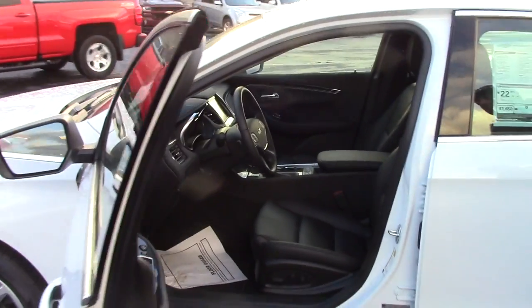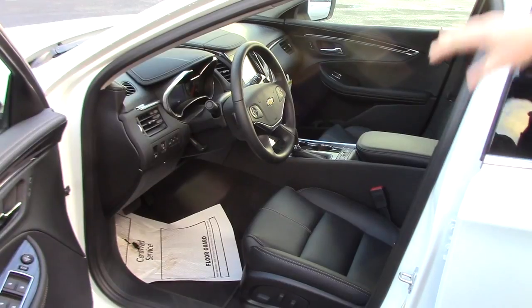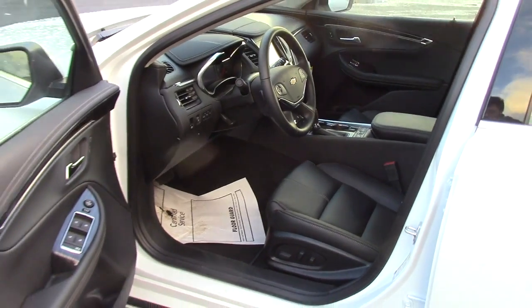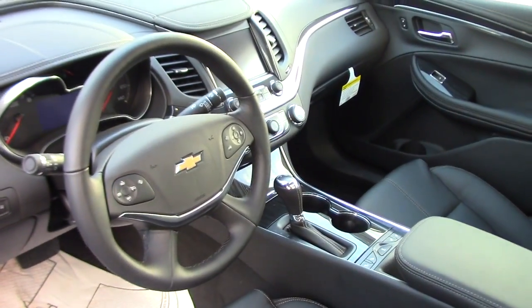It has park assist sensors on the back, as well as dual climate control, touchscreen radio, trunk release inside, leather and heated seats — driver and passenger are both heated. The screen is also kind of cool: it motorizes up and there's a secret compartment in the back, and then you can put it back down. That's a neat feature.